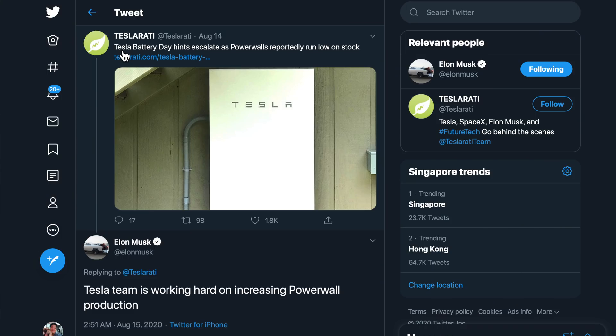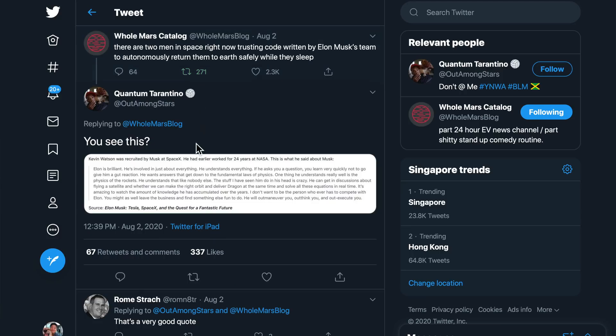Another news item is on the lack of supply. Elon tweeted that the Tesla team is working hard on increasing Powerwall production — the same problem as always, the lack of batteries and too much demand. Battery Day is coming and I really cannot wait.